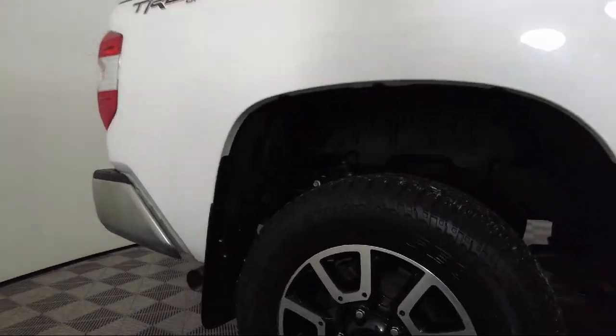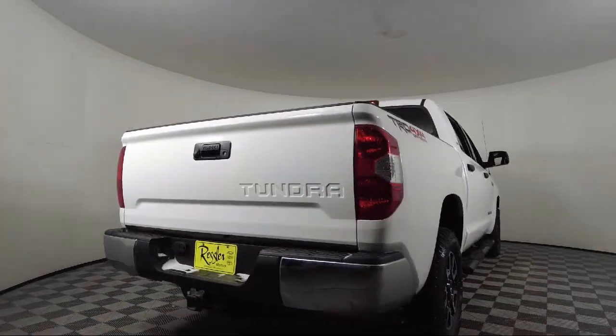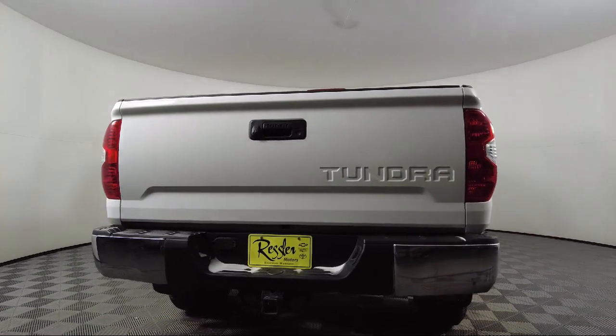It also features a Rear Seat Center Armrest, Heated Door Mirrors, Tire Pressure Monitoring System, and has less than 90,000 miles on the odometer.